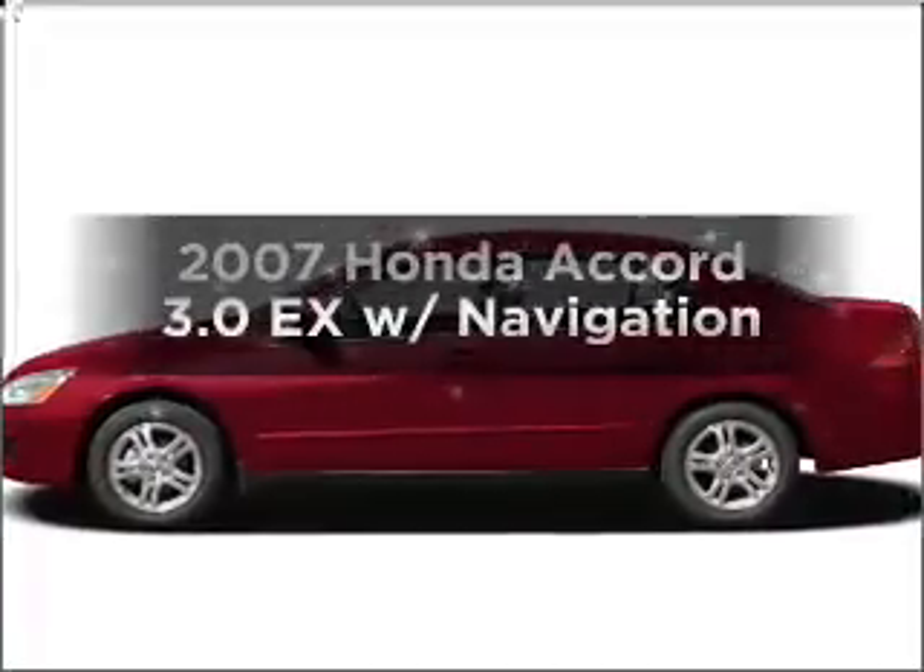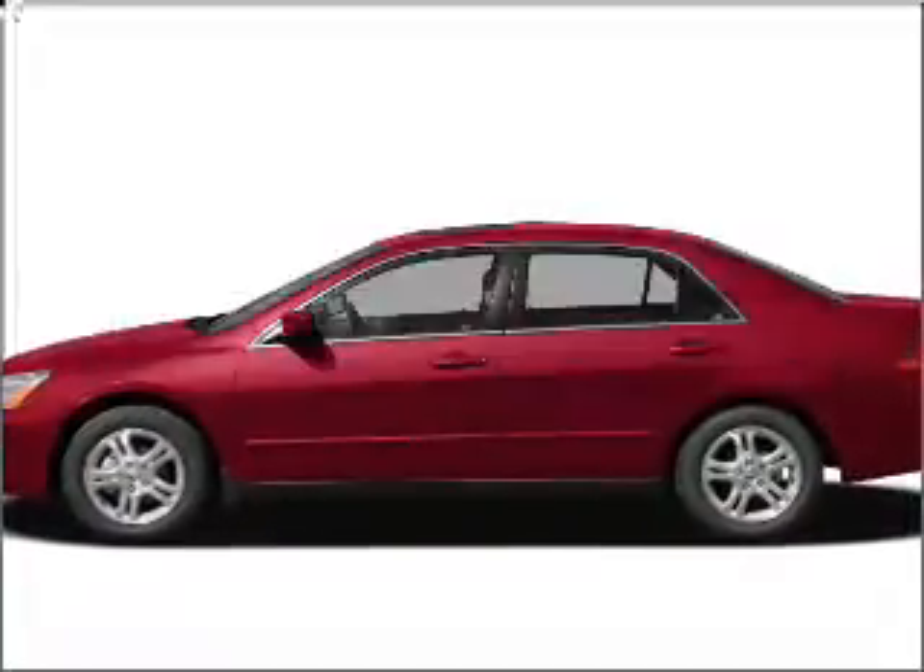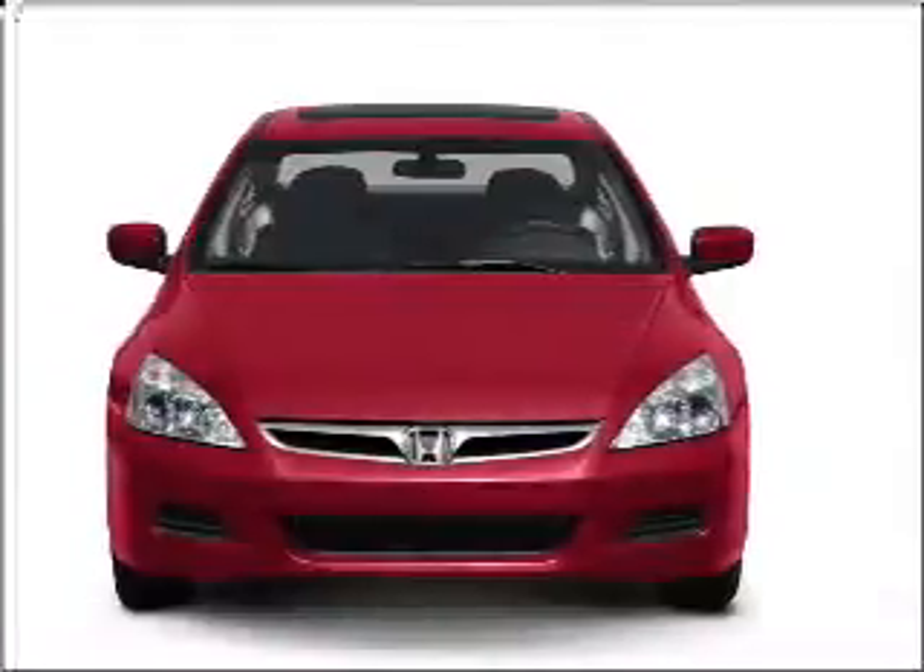Check out this 2007 Honda Accord. Everything you need under one roof with this great vehicle.